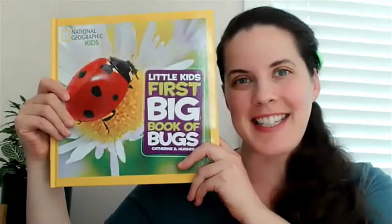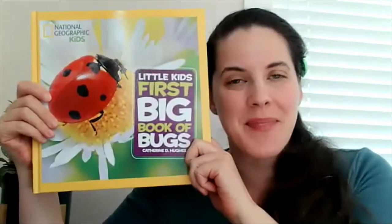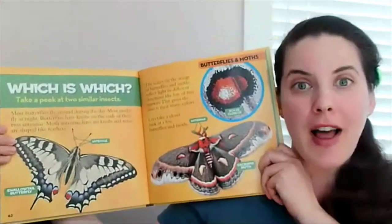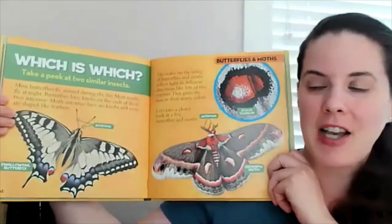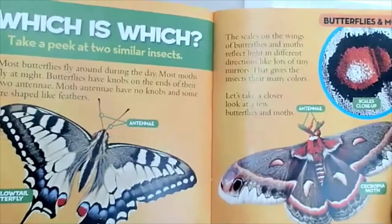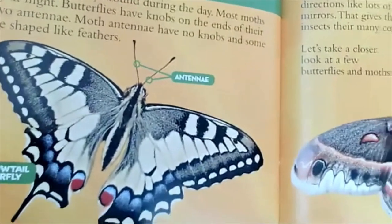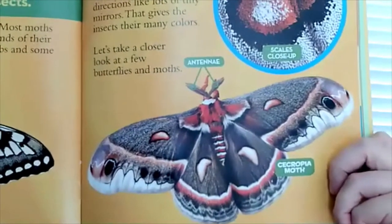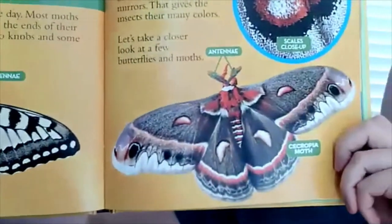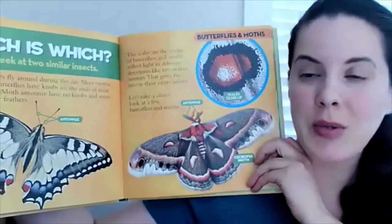Welcome back to Bug A Day, here from the little kid's first big book of bugs. Today we are going to talk about how to tell the difference between a butterfly and a moth. Let's take a closer look. Which is which? Take a peek at two similar insects. One is a butterfly and one is a moth. Let's figure out how we know which is which.